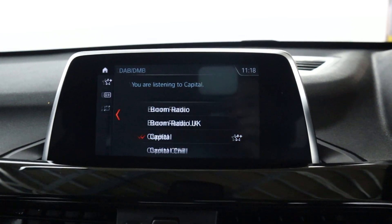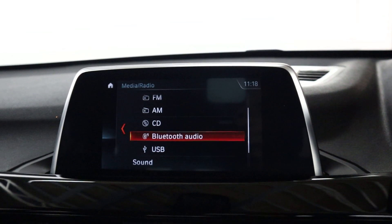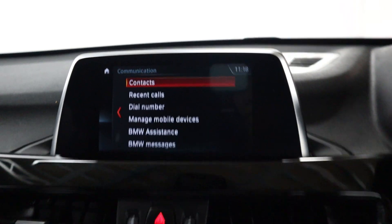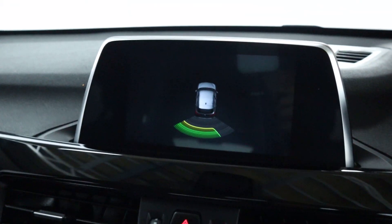You've also got radio as well as AUX, Bluetooth, CD and USB. There's Bluetooth connection for your phone for hands-free, and then putting the vehicle into reverse brings up your rear sensors.